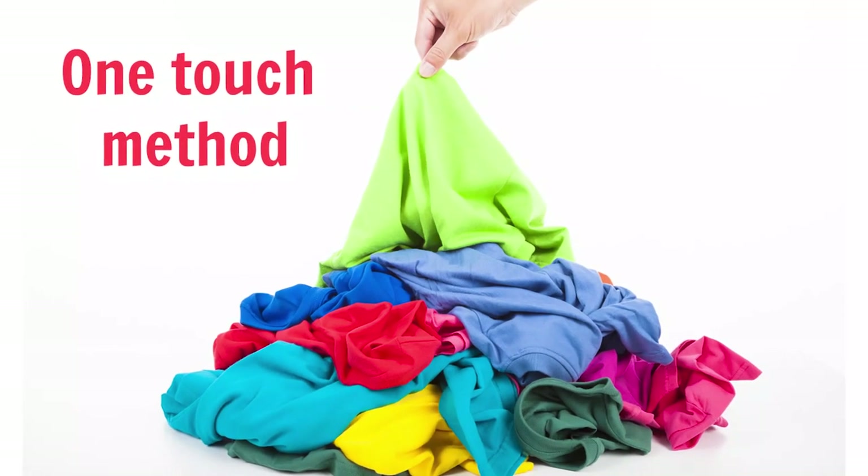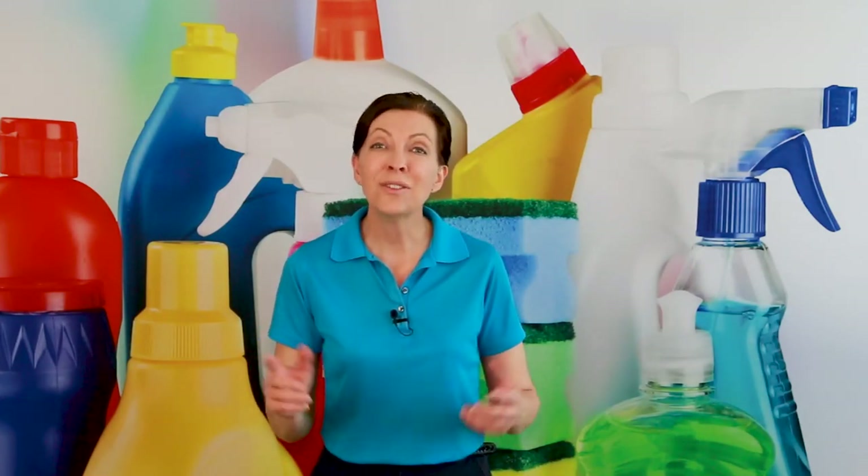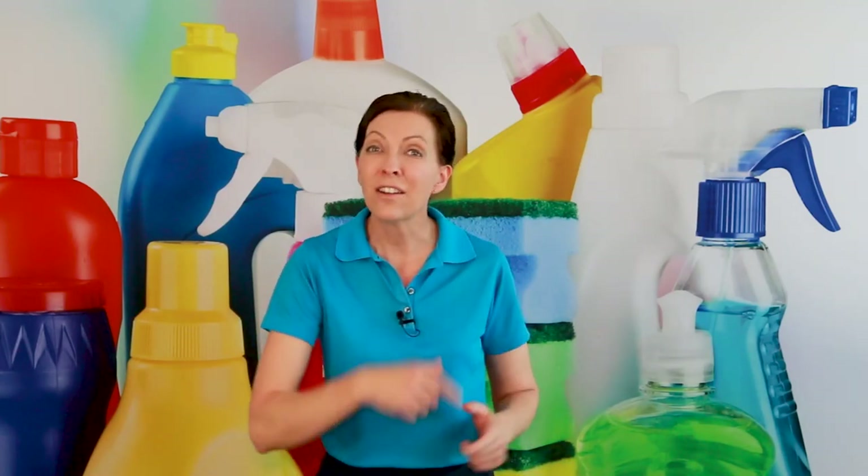The very first thing I want to talk about is the one-touch method. This is a great system that will help you get in the habit of touching things only once. So let's say you get ready for bed at night and you take off your shirt — that's one touch. Instead of dropping it on the couch where you'd have to pick it up, put it in the laundry, and then hang it up, can it be hung up right now? If no, it goes in the hamper right now. You take it off — that's one touch. If it goes on the hanger, you took it off and it goes on the hanger — that's your one-touch.